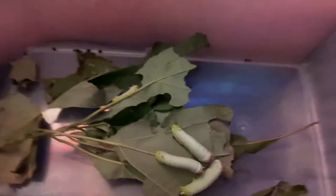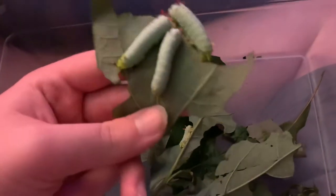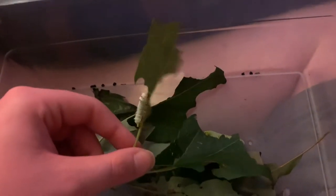Hello guys, so we're back with our Promethea Moth Caterpillars. We have three L5s still left inside their container with one L4 that was a runt — that's what they call it, a runt. And actually I can show you some cocoons that I have.